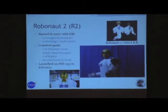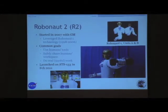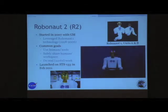Robonaut 2 came around when GM approached us in about 2007. In 2009 we had our first R2A unit, as you see in the video here, and R2B was launched on STS-133 in February of 2011.